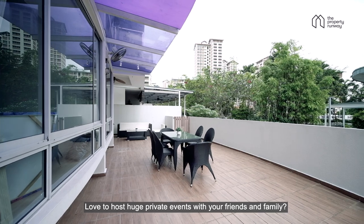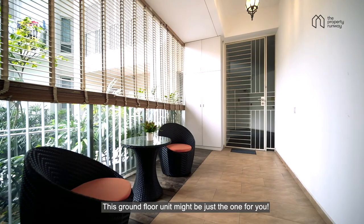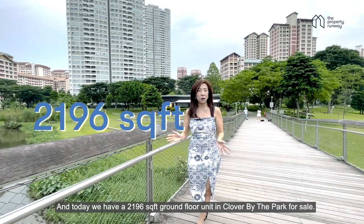Love to host huge private events with your friends and family? This ground floor unit might be just the one for you. Hi everyone, this is Diana from the Papaji Wang Wei, and today we have a 2,196 square feet ground floor unit in Global Byte Park, Bishan.